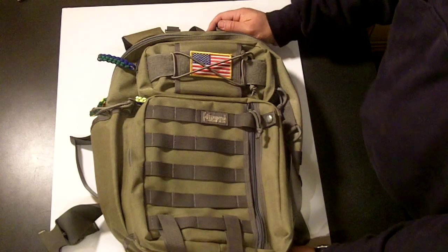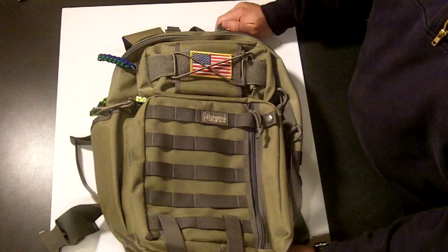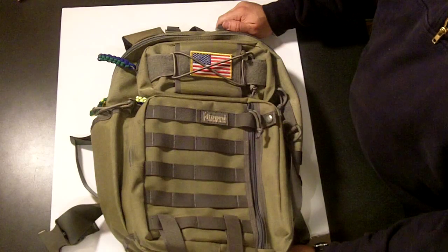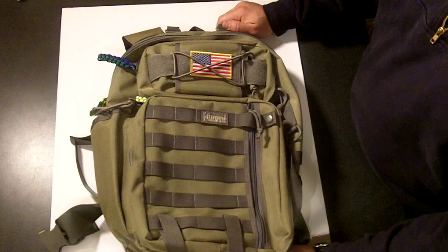Let me give my shameless plug to Fight and Flight Tactical. I'm not getting anything for it — I had to pay for this — but it was worth every penny. It was reasonably priced, and the work that this guy did was absolutely phenomenal. Dave Watson over there did a great job.